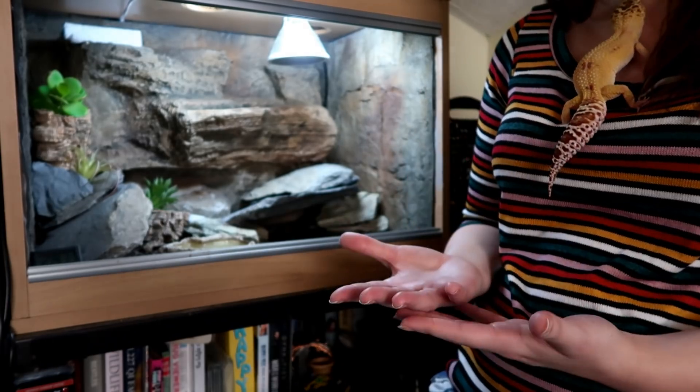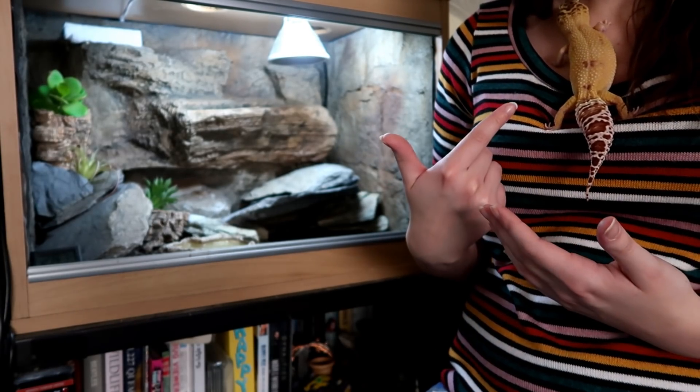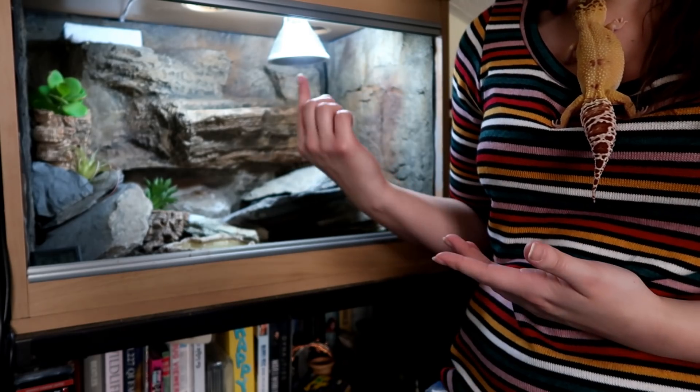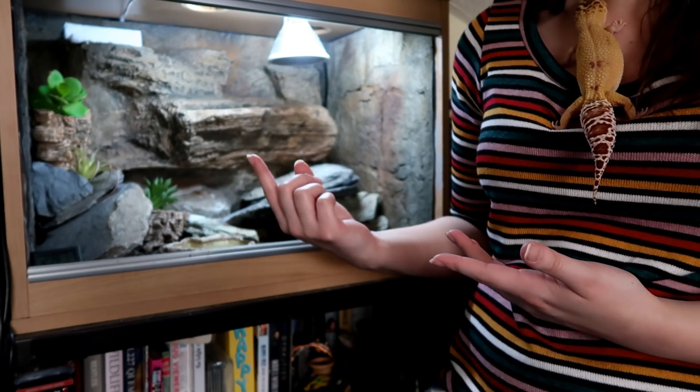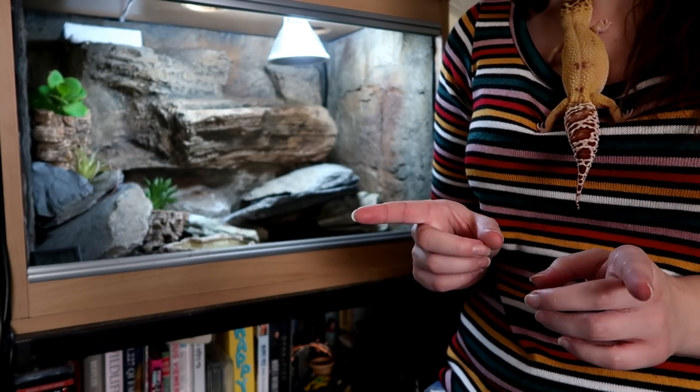One thing that came up was that people were concerned that my leopard gecko wouldn't get any belly heat like she does from a heat mat, now that she has a deep heat projector. So I wanted to explain why this assumption isn't very accurate.